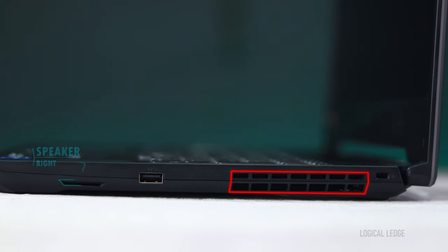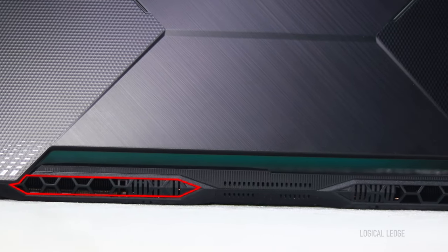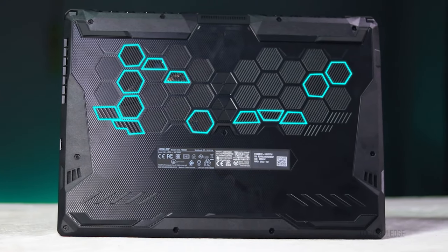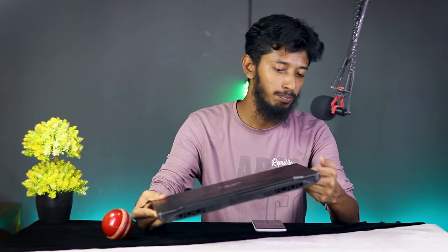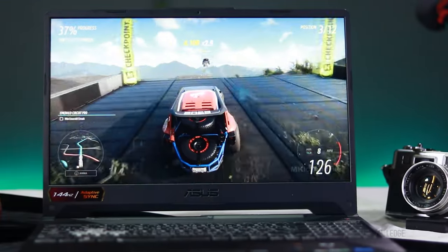ASUS has provided large air vents on the rear side for exhausting air from two fans. On the lower back panel, the design features polygon-shaped air vents for air intake, and even the power button is designed in a polygon shape, with additional air vents beside it. Notably, there is no dedicated SD card slot on this laptop — they could have easily fit one on the right or left side. If you want to read an SD card, you'll need to buy a separate hub.